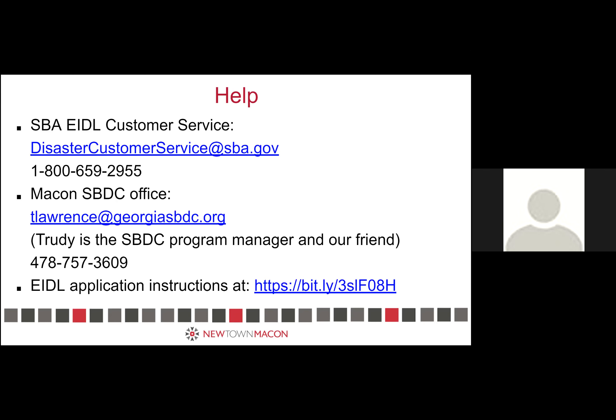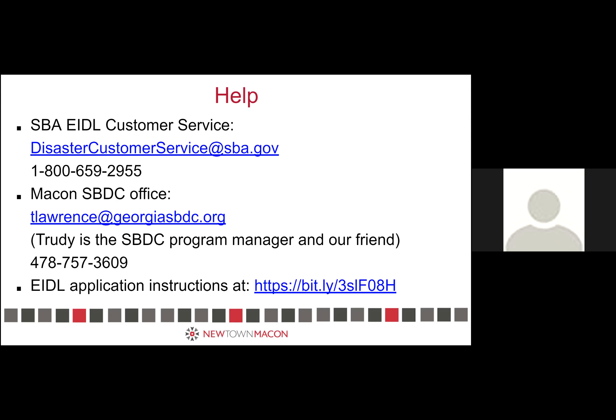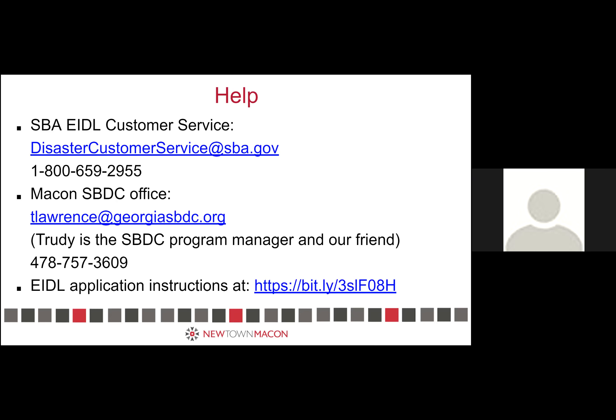Question about ERTC: my accountant said that because I had to lay all my employees off in second and third quarter and can't count myself as paying myself, I'm not eligible for ERTC — is that correct? The way you get the ERTC is by crediting against your payroll tax, and it's refundable, but you still have to have had the payroll tax. If you had no one on payroll during the eligible time period, you cannot claim the ERTC. You can't claim it against wages that weren't paid.